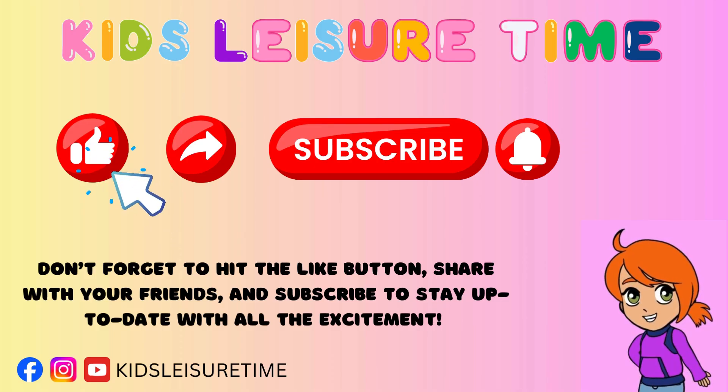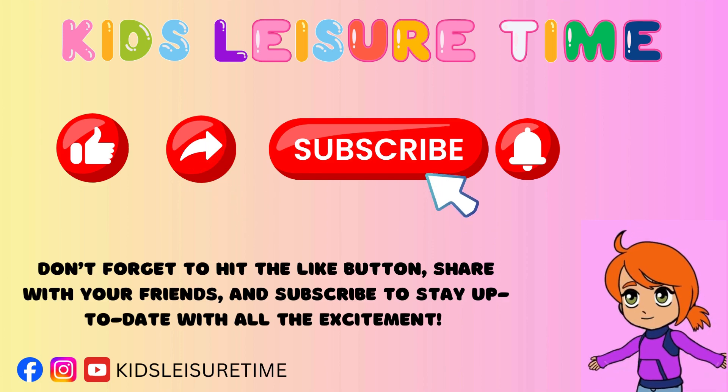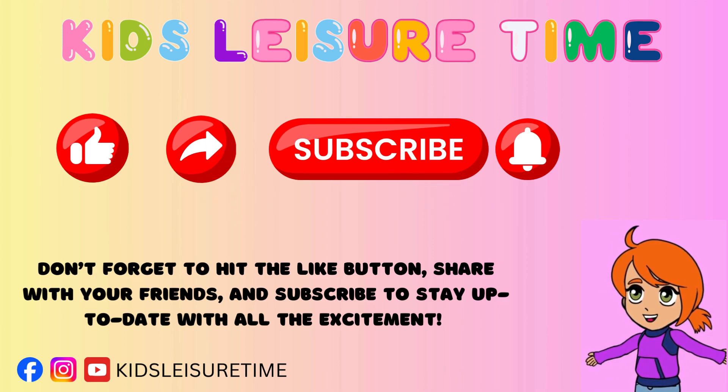Don't forget to hit the like button, share with your friends, and subscribe to stay up to date with all the excitement.